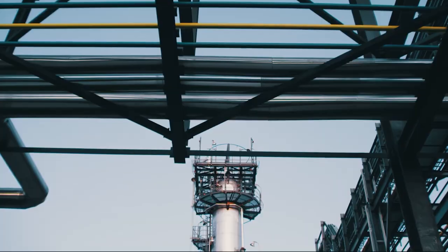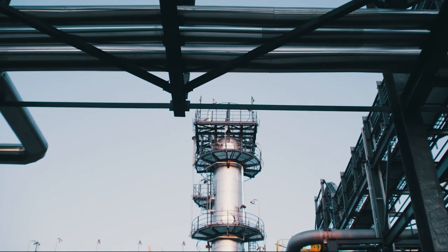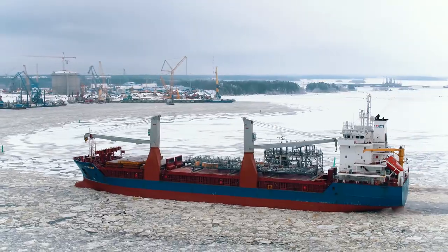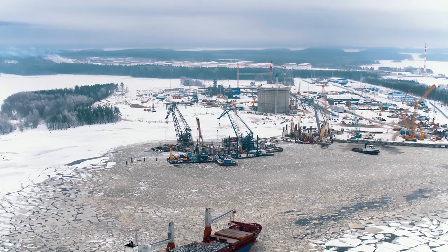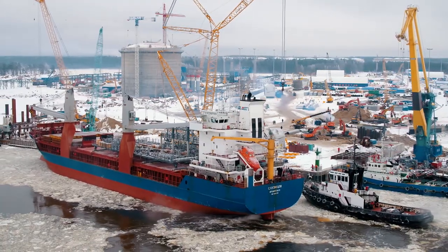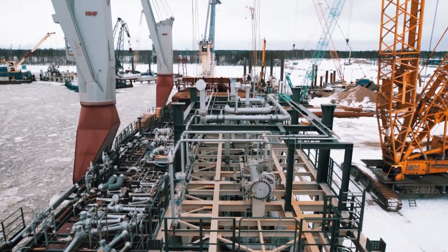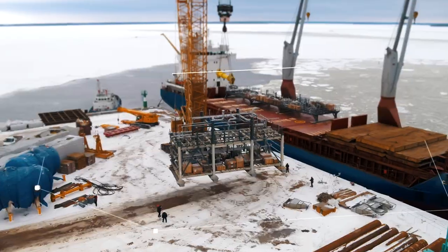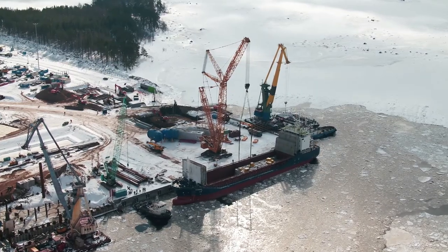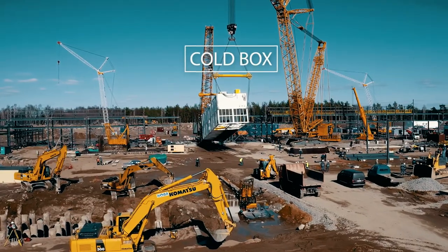Modular design helped to reduce the area occupied by the plant and decrease construction time needed. Modules and other process equipment were delivered to the construction site by sea. The total mass of equipment unloaded to the jetty was about 2,200 tons, and its heaviest unit, the cold box, weighs 240 tons.